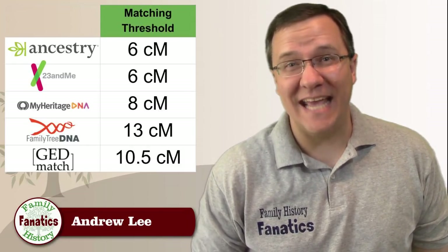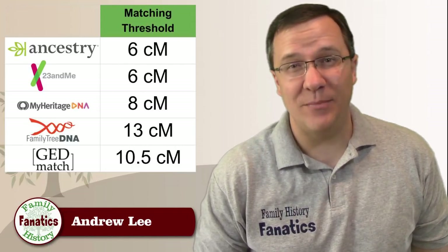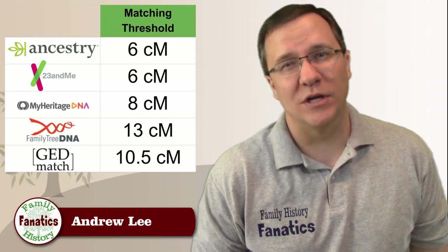For MyHeritage, it's 8 centimorgans. For FamilyTreeDNA, it's 13 centimorgans. And for GEDmatch, my 2,000th match has 10.5 centimorgans shared with me.